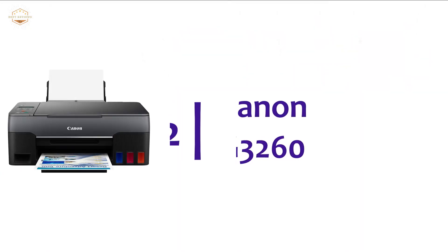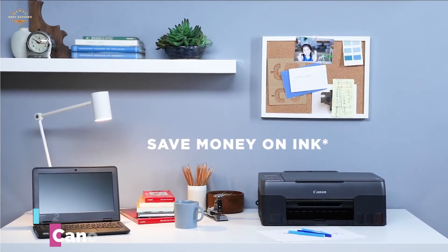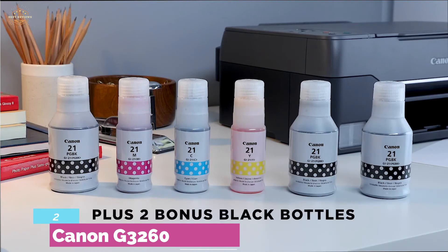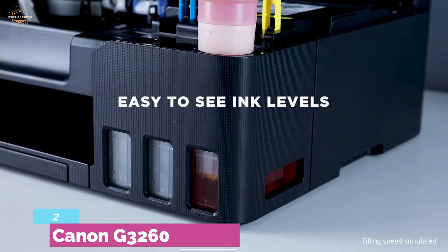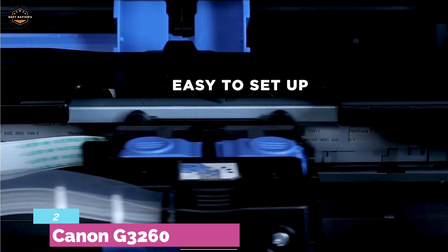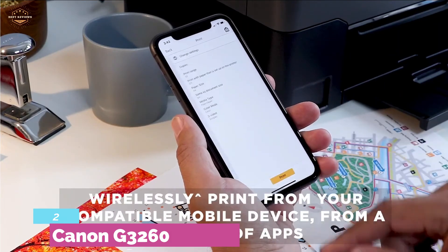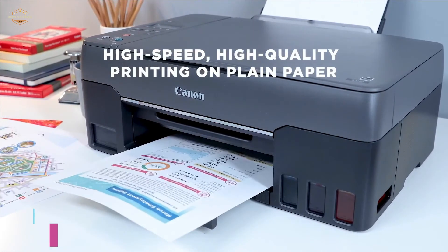Number 2 in our list, Canon G3260. Another high-quality printer of this brand that ensures high volume, low cost, and high-quality printing. Able to print up to 7,700 vivid color pages or 6,000 rich black pages with just an ink bottle set. This multipurpose printer is ideal for versatile use like copy, print, scan, and so on. Designed with a two-line LCD, which is truly useful for great usability and ensures an easy user interface experience. Using an app, you can easily connect this printer to print from your phone and computer.